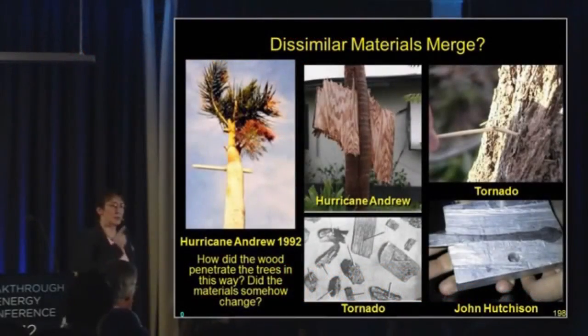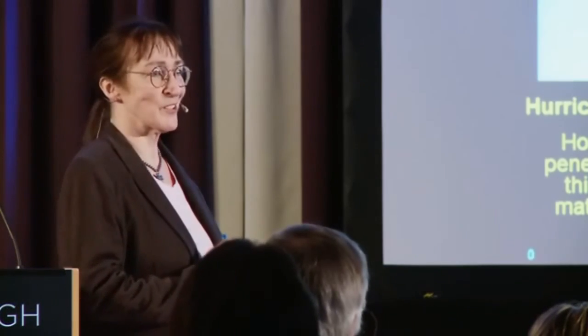Let's think about hurricanes — what do they do? Hurricane Andrew drove a two-by-four through a tree. With tornadoes, straw gets driven through trees — and it's not because they're flying fast.